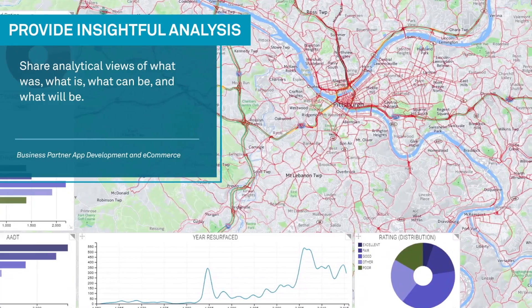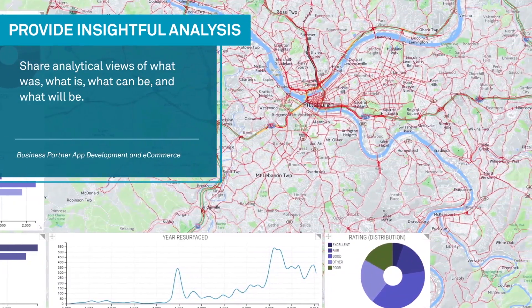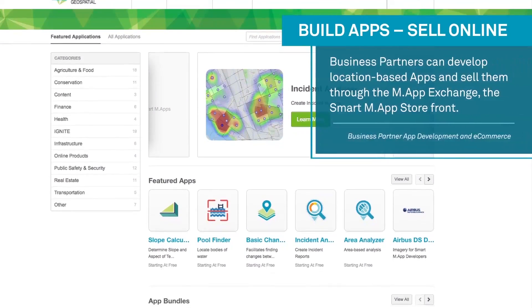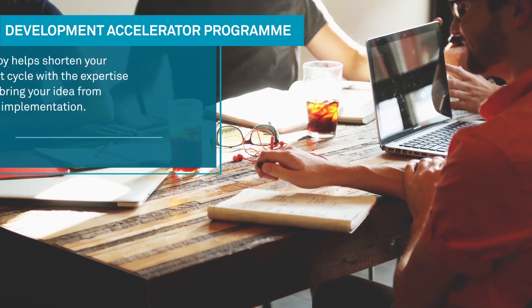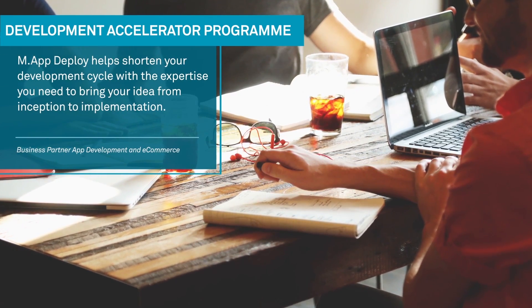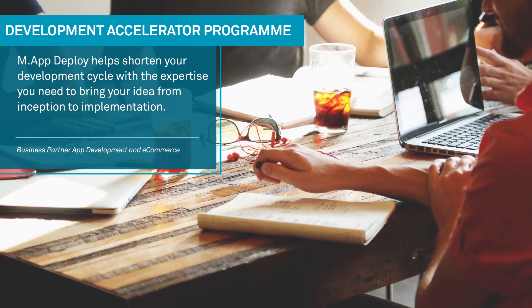In addition, we have accelerator programs to assist in reducing the time to market. The map deploy program provides technical assistance to overcome any technical challenges that may arise and shorten the time to market. We also have the partner marketing subscription which provides marketing assistance to take a newly developed smart map and get it visible in the market and available for sale in the map exchange.